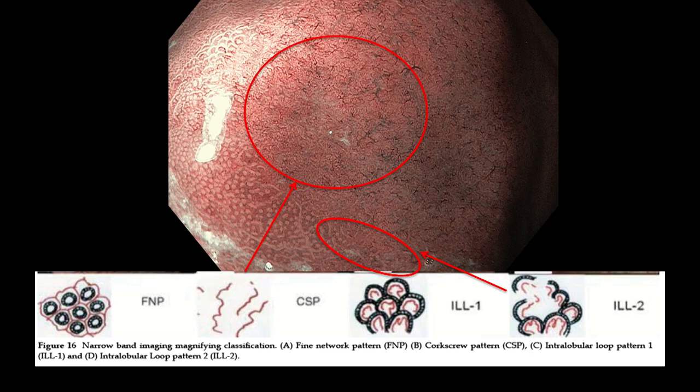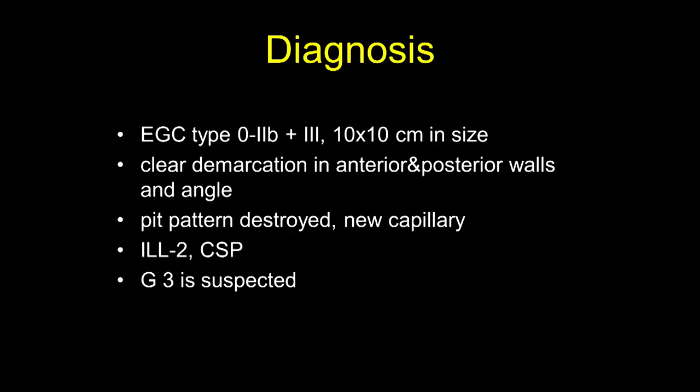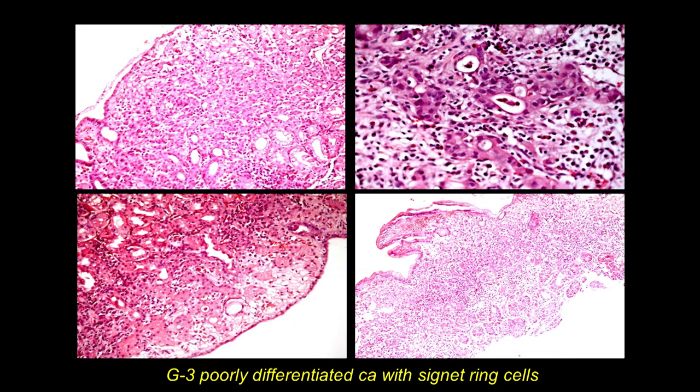The final morphological diagnosis is poorly differentiated G3 cancer with signet ring cells. Thank you very much.